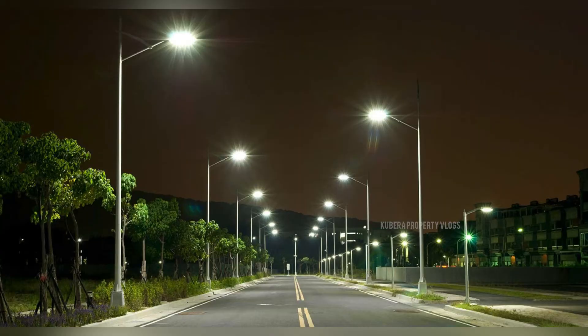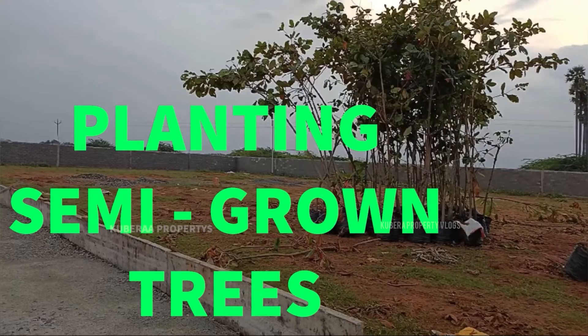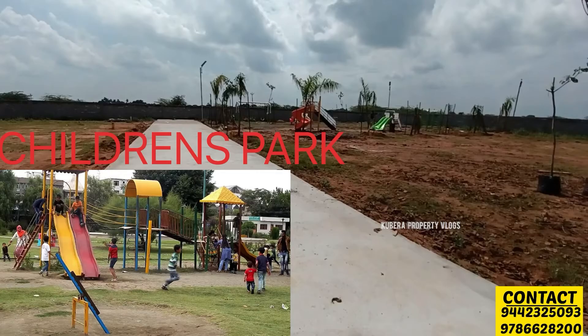There is a natural environment with lots of trees — semi-ground trees and all types of trees. There is red soil, and there are children's parks as well.